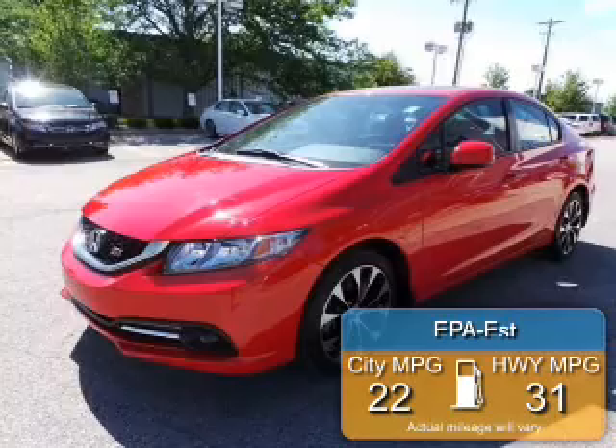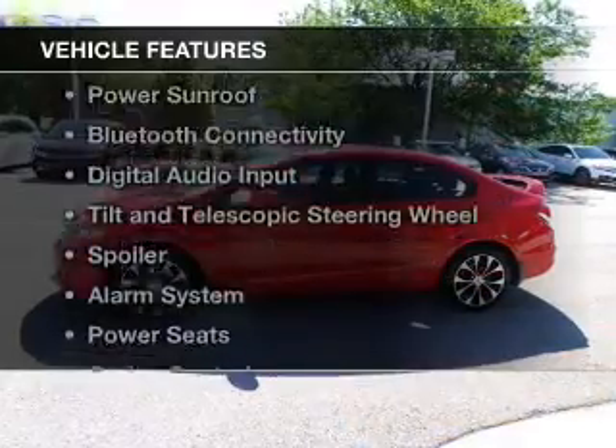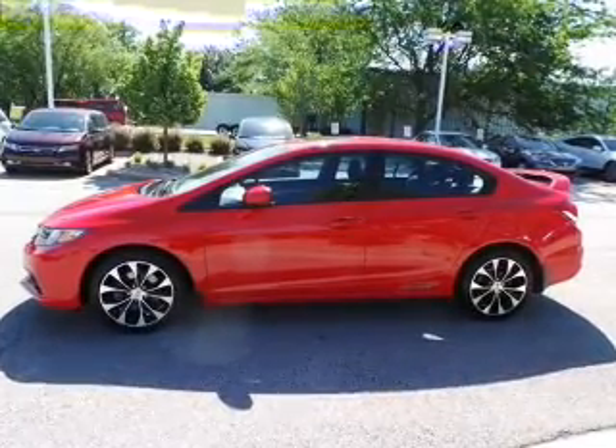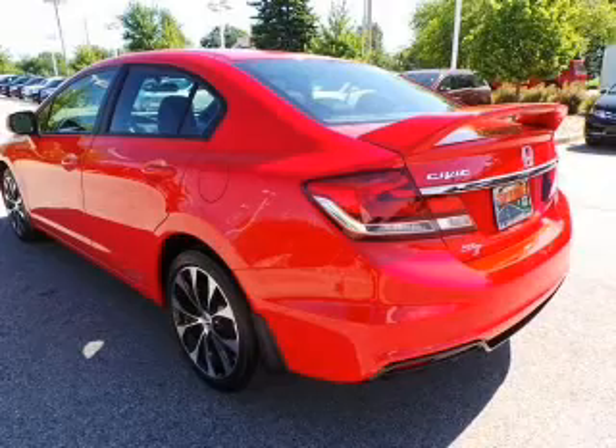Great fuel efficiency saves you money by requiring fewer trips to the gas station. The features include a power sunroof, Bluetooth connectivity, digital audio input, tilt and telescopic steering wheel, and a spoiler.